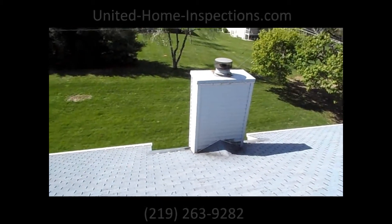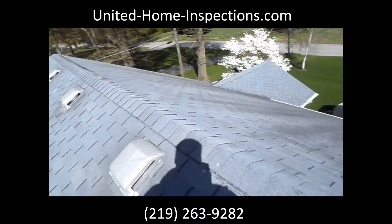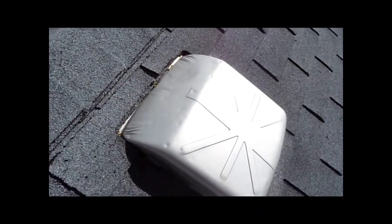Hello, this is Nathan from United Home Inspections located in Northwest Indiana. I'm at an inspection today looking at this roof. Let's take a look right here — on the vents there's some denting, and that was caused by hail.